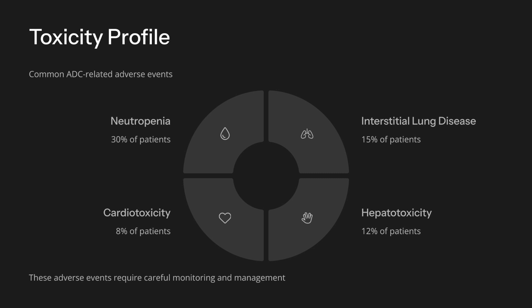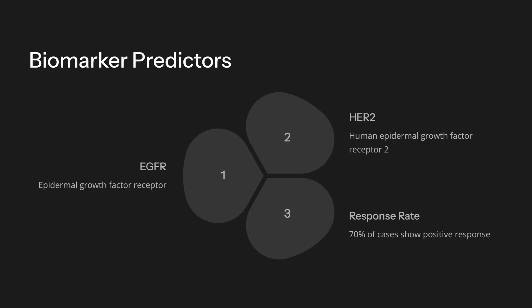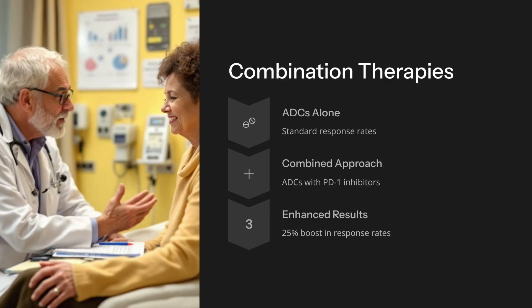The 2020s expanded ADCs across cancer types. Trodelvy and Padcev target HER2, TROP-2, Nectin-4, and HER2, yielding 61% response rates and 22-month PFS in breast cancer. Breast and lung cancer trials dominate at 60%. Neutropenia at 30% and ILD at 15% remain key toxicities. EGFR and HER2 biomarkers predict response in 70% of cases.